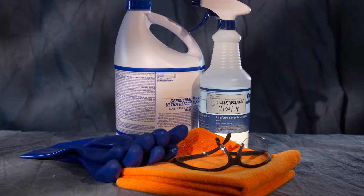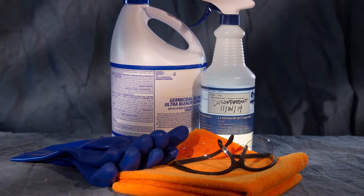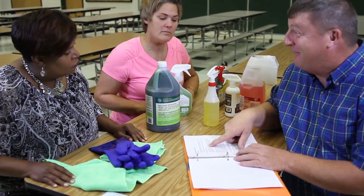Disinfectants vary in terms of their effectiveness, as well as their potential environmental and health impacts. Schools should work with their distributors to choose the safest and most appropriate products for their school environment.